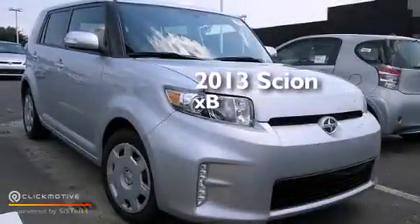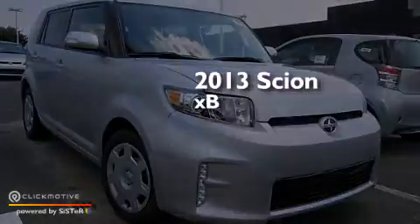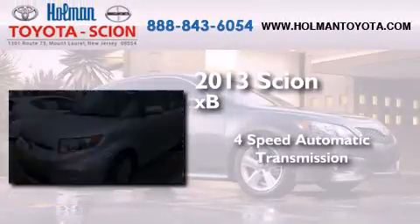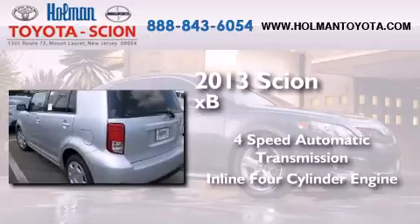This is a brand new 2013 Scion XB. This hatchback has a four-speed automatic transmission and an inline four-cylinder engine.